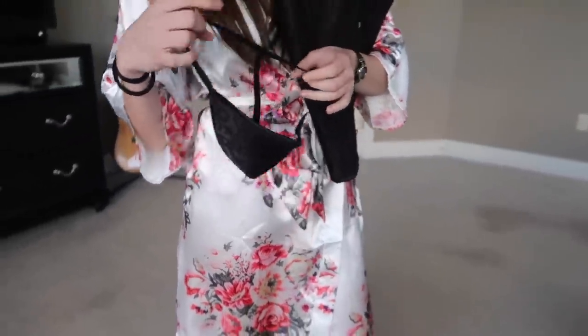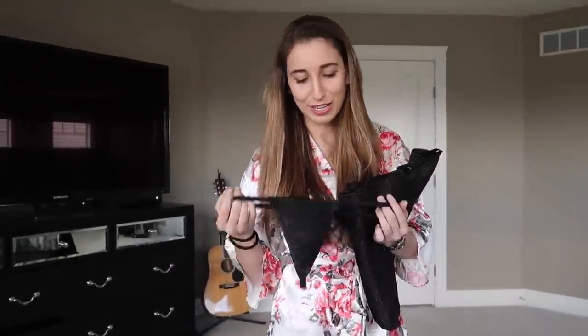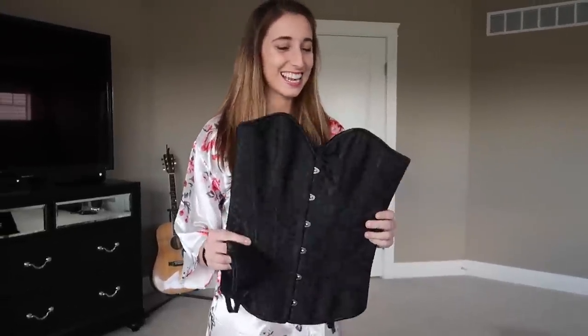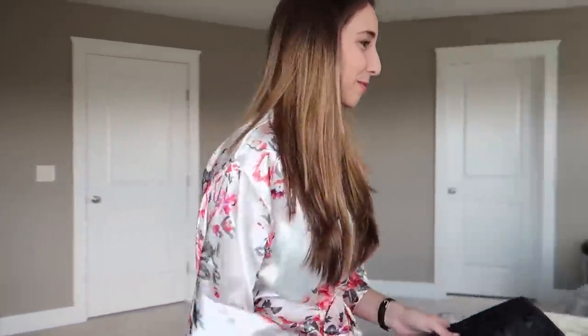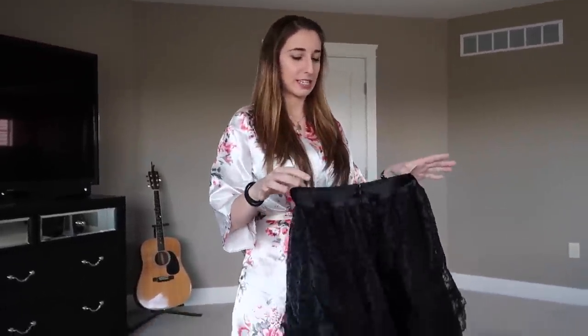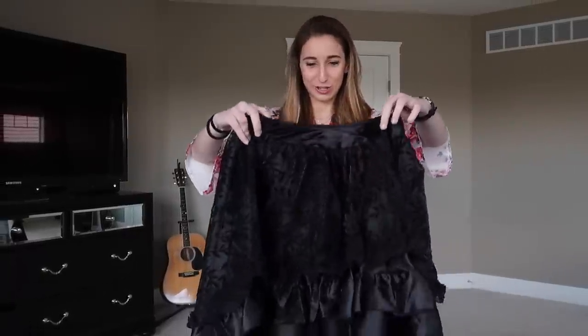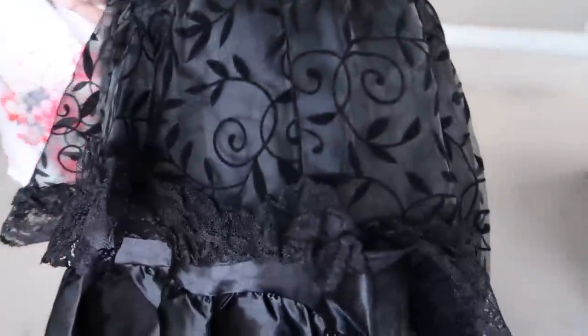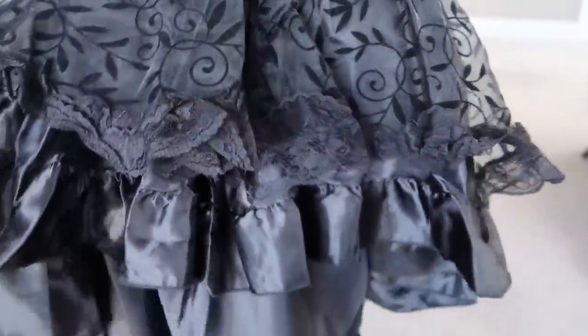So this actually came with bottoms — oh wow. On their website there's a lot of cool stuff; they have swimwear, they have lingerie, but the corset section is really something. It reminds me of medieval times. Look at this skirt — the patterns on it almost match the corset top, it's really cool.